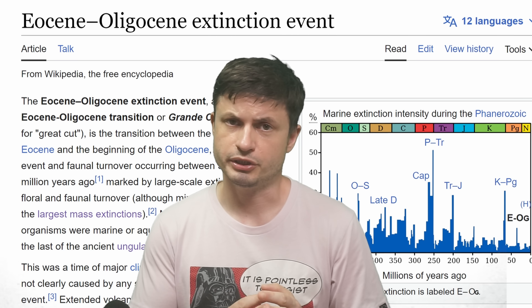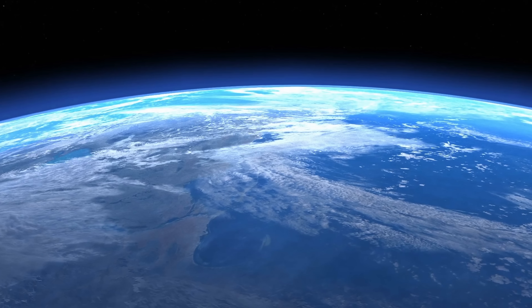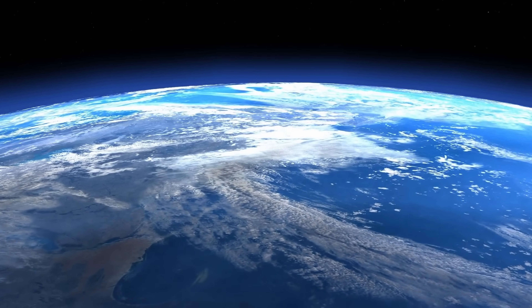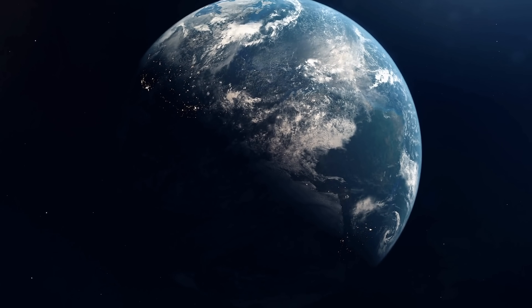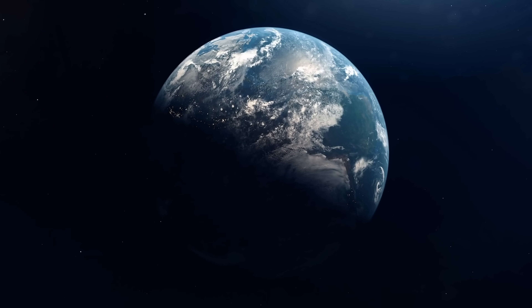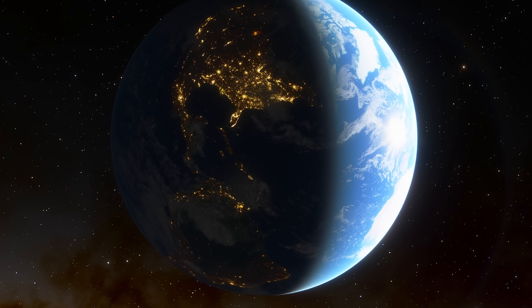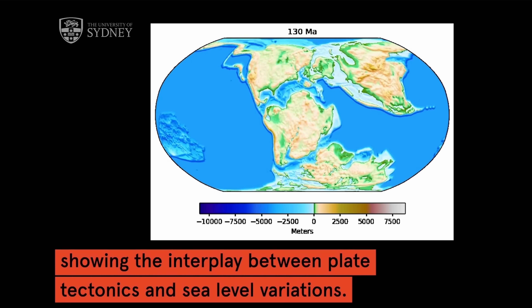Assuming the scientists are correct, the more intriguing question is: does this mean the Eocene-Oligocene extinction was caused by this cycle as well? The event happened 34 million years ago and affected the biodiversity of many marine animals. Does that mean we're in for another one in a couple of million years? Assuming the science is correct, in about two million years this planet might actually start changing again — reducing overall water levels and shifting biodiversity once more.